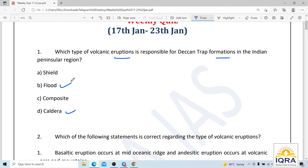Flood basalt volcanoes contain highly fluid lava that flows for long distances. There can be a series of flows, with some flows attaining a thickness of more than 50 meters.